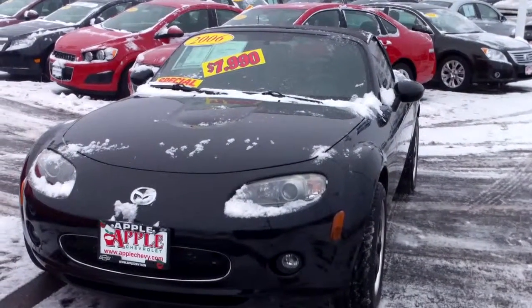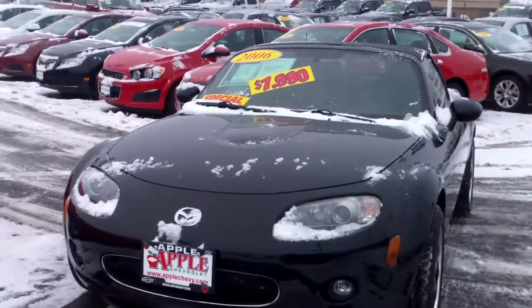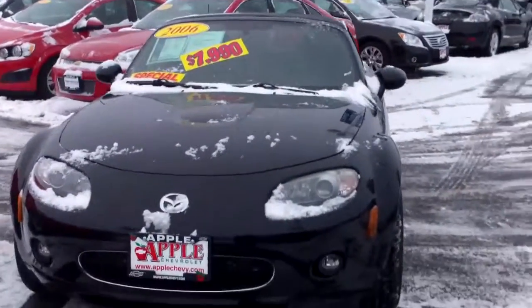Hi Michael, this is Linda Sears with Apple Chevrolet in Tinley Park. I'm here with the 2006 Mazda Miata that you were interested in.